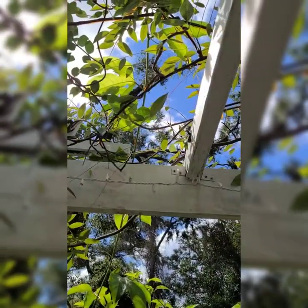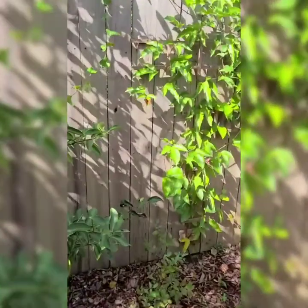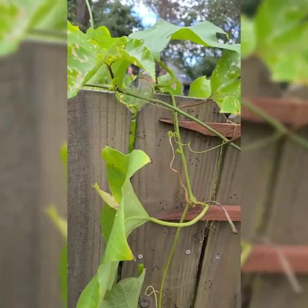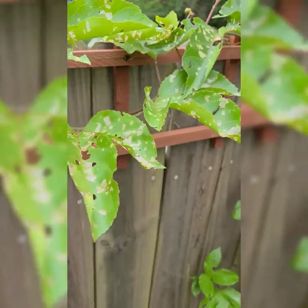Look at these beautiful butterflies — they are gorgeous. I had hundreds of them in my yard this year, but look what they did. I sprayed with BT spray yesterday because look at all these baby caterpillars.